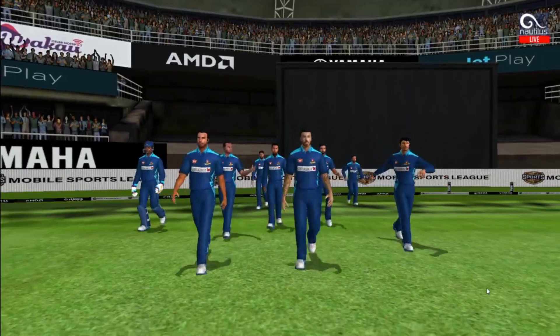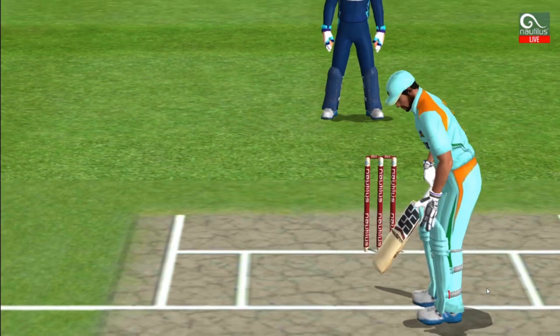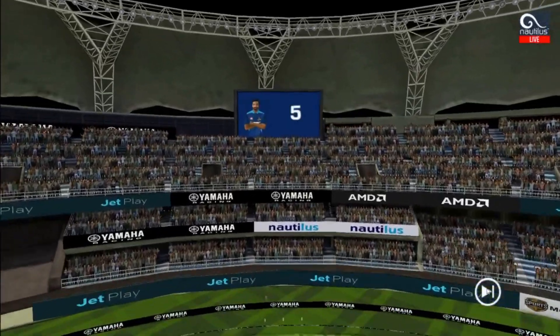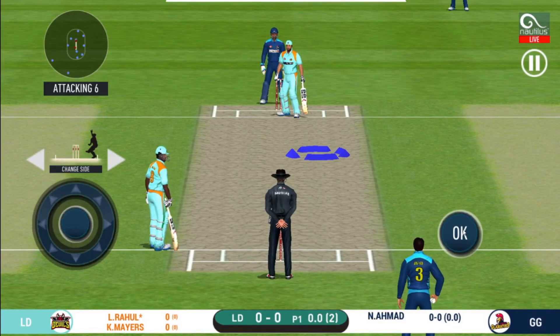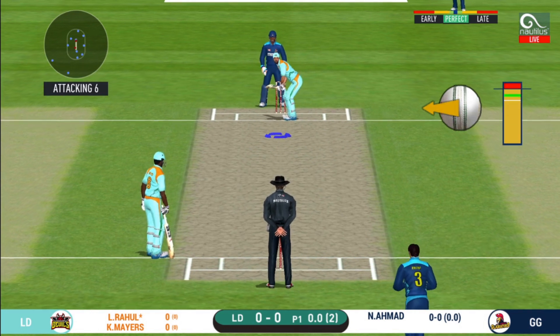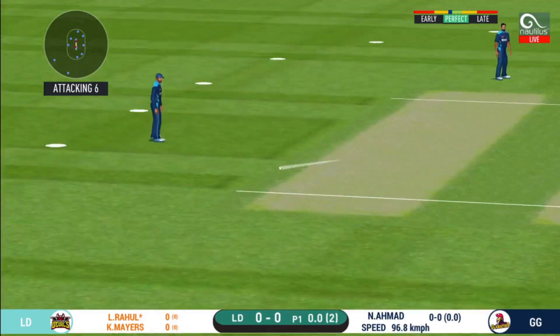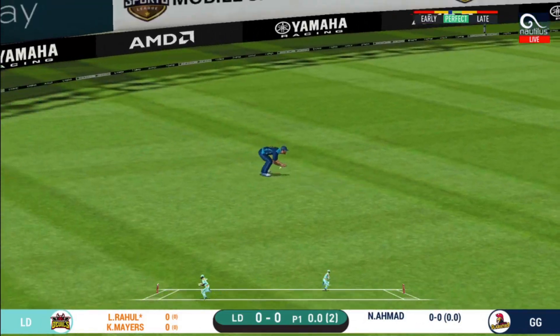A lovely day to play. In comes the fielding side, here come the openers. A spinner being brought into the attack early. The batsman gets into position to face the first ball of the innings — and nudges it for a single.